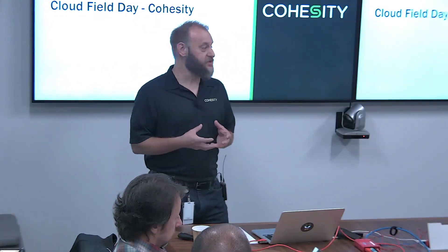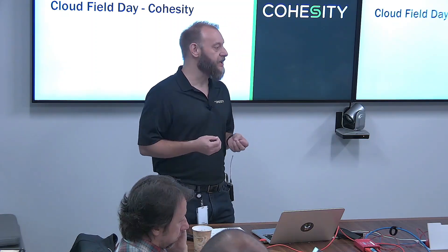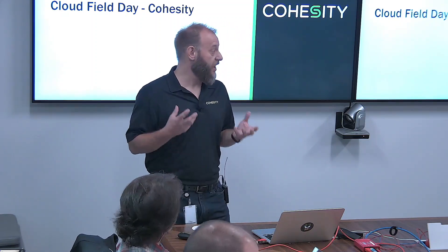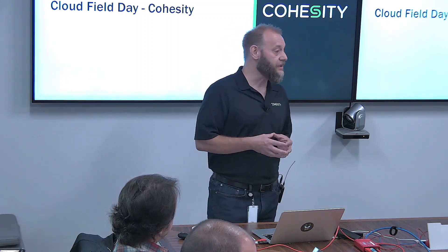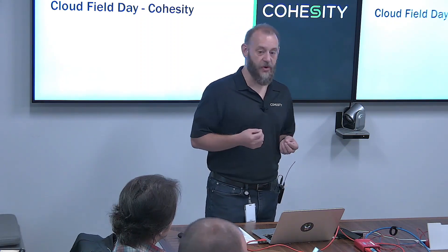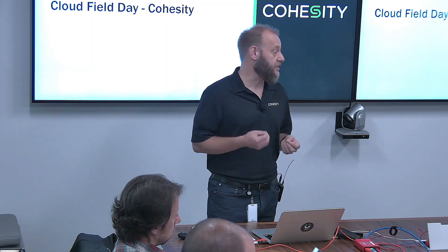The past field days have all been about storage, quite frankly. We've done Storage Field Days and Tech Field Days, and it's because we've been highlighting SpanFS, our web-scale file system, underneath the covers. But the product is so much more than that, and that's what we want to highlight today. We want to highlight that this is a built-from-the-ground-up cloud software product — a data platform.